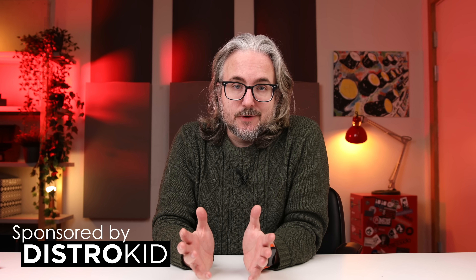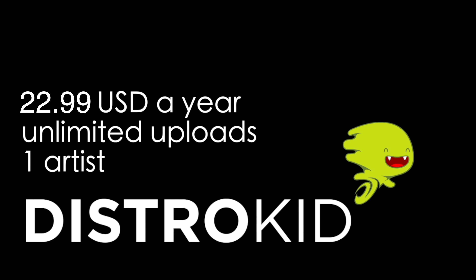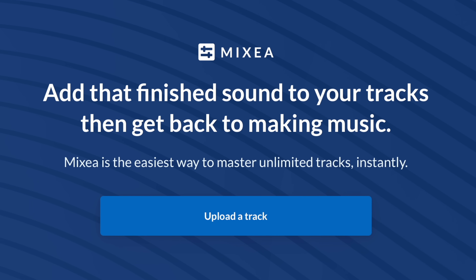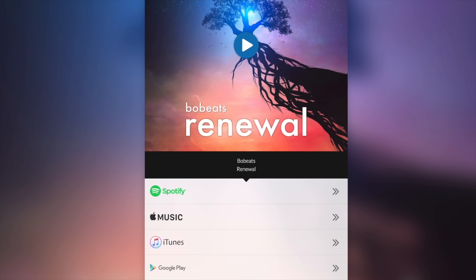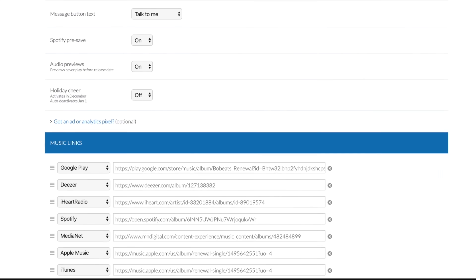Another great gift comes from today's sponsor, DistroKid. If you or a friend, family member, or partner wants to release music and distribute it to iTunes, Tidal, Spotify, and other online services, DistroKid is a really affordable option — about $22 a year to upload your music to all relevant stores and streaming services. DistroKid also offers automatic mastering of your tracks and a feature called HyperFollow, which automatically creates a custom page with all the links to your music across relevant stores when you upload. If you check out DistroKid using my link in the description, you not only support the channel but also get a discount.